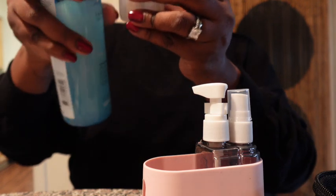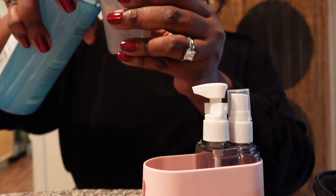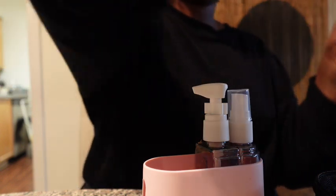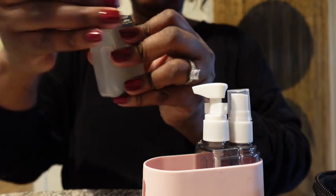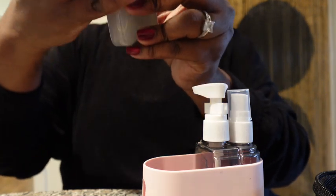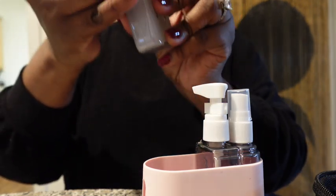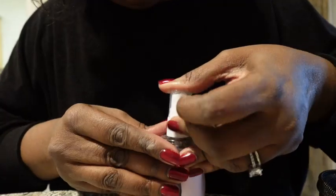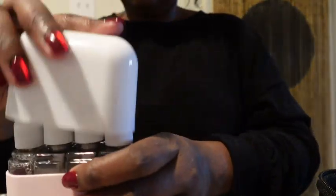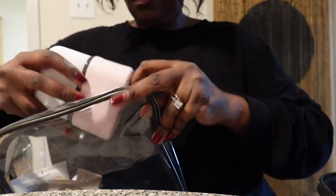Just like that — wrap it up, tighten it up, and it will not leak. It's perfect. I put it right back into its silicone case, cap it on, and honey, it is the best thing ever. Then I put it back into my clear case, zip it up, and I'm ready to go.